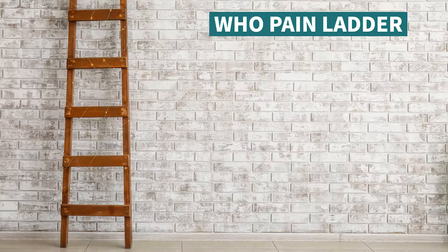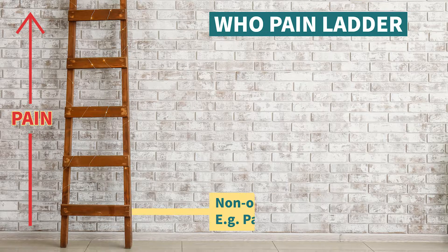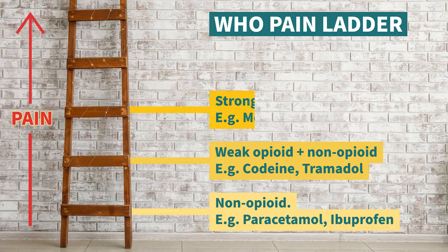The pain ladder is a concept from the World Health Organization from about 1986, where they said these are the painkillers you start on, and then if they don't work you add these in, and then these, and so on. It's a pretty good concept and we still kind of use it today. Note that I said 'add in' — that's the key to good pain relief. Painkillers are often additive, so you always look to start simple and then add others in over time.